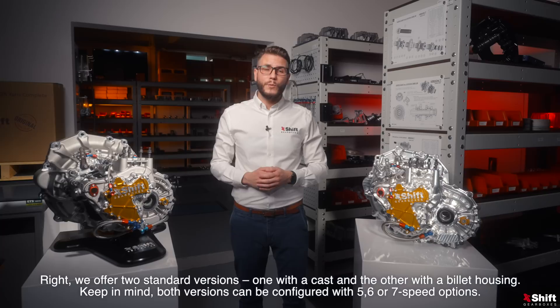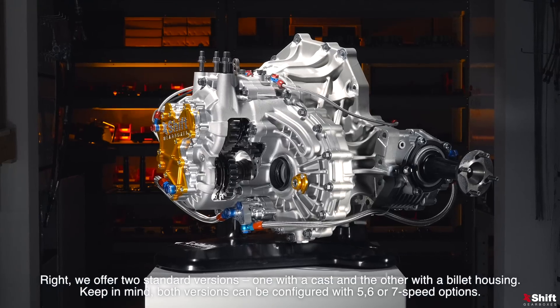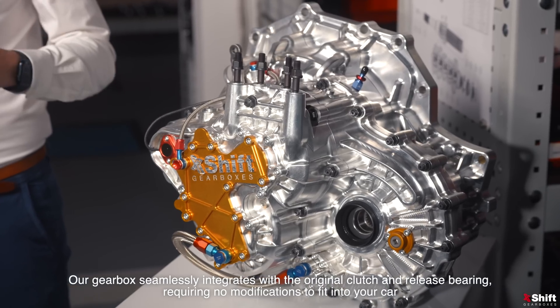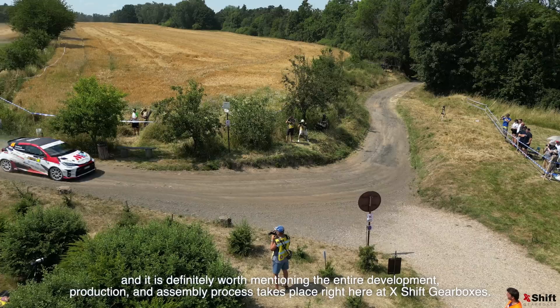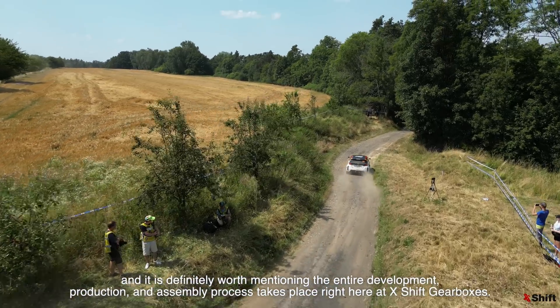We offer two standard versions, one with a cast and the other with a billet housing. Keep in mind both versions can be configured with 5, 6 or 7 speed options. Our gearbox seamlessly integrates with the original clutch and release bearing, requiring no modification to fit into your car, and it's definitely worth mentioning the entire development, production and assembly process takes place right here at X-Shift gearboxes.